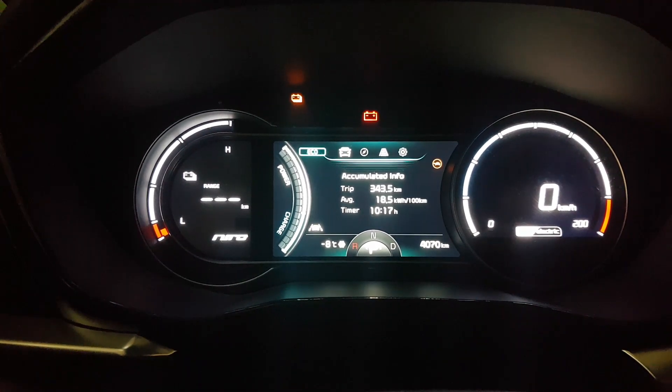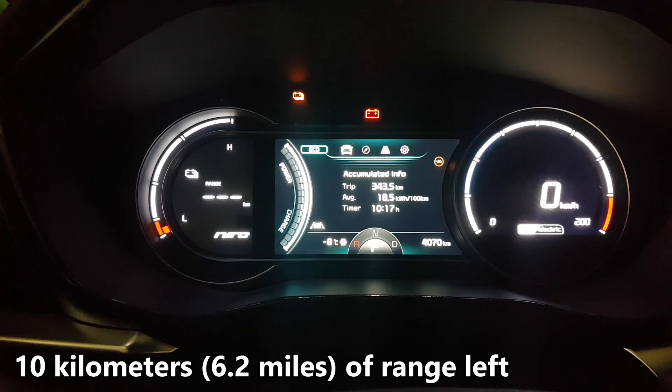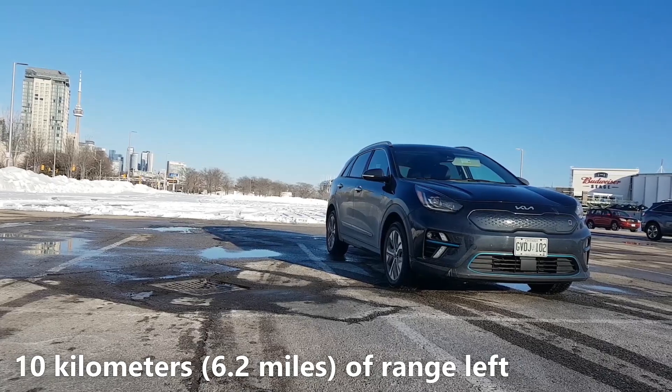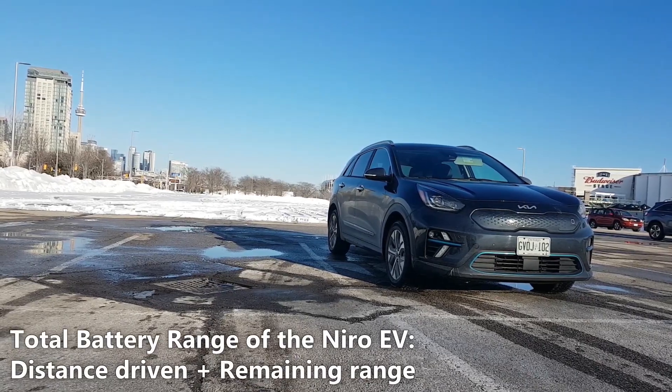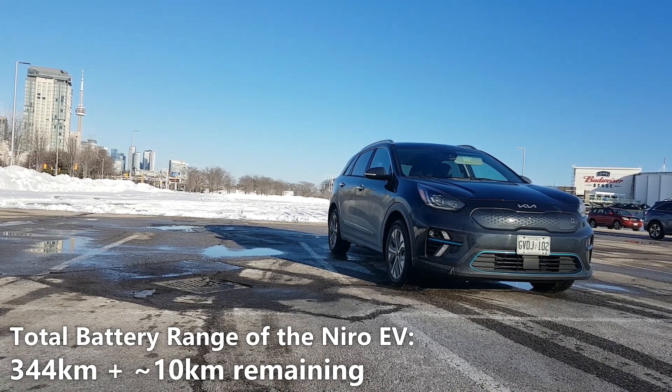Since then we drove 10 kilometers to a charging station and we have 10 kilometers of range left based on the last reading of the range that we saw. So what we'll do is take the 344 kilometers that we've driven so far and add 10 kilometers of driving range.